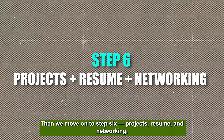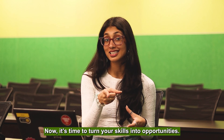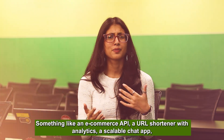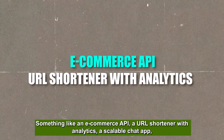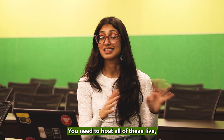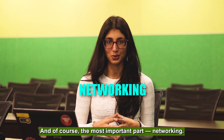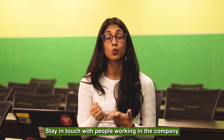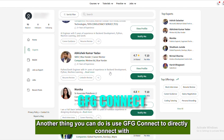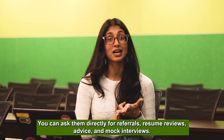Step six is projects, resume, and networking — focus on this from month fifteen to eighteen. Build three to four solid projects such as an e-commerce API, a URL shortener with analytics, a scalable chat app, and a blog platform with microservices. Host all of them live, keep your GitHub active, and have a result-driven resume. Join dev communities and stay in touch with people at companies you want to work for. You can also use GFG Connect to directly connect with people at your dream company, ask for referrals, resume reviews, and mock interviews.